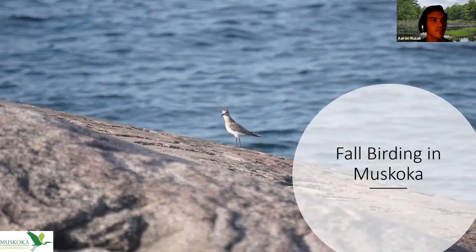Today's topic is fall migration, or fall birding in Muskoka, and this is super useful for anyone dealing with fall migration at all. Muskoka's fall migration is slightly different than the rest of Ontario's and the rest of North America's, but a lot of the same rules apply. This is a picture of a Baird's sandpiper I took out in Georgian Bay. I'm going to be talking about Muskoka as a whole, but also the Georgian Bay side of Muskoka.